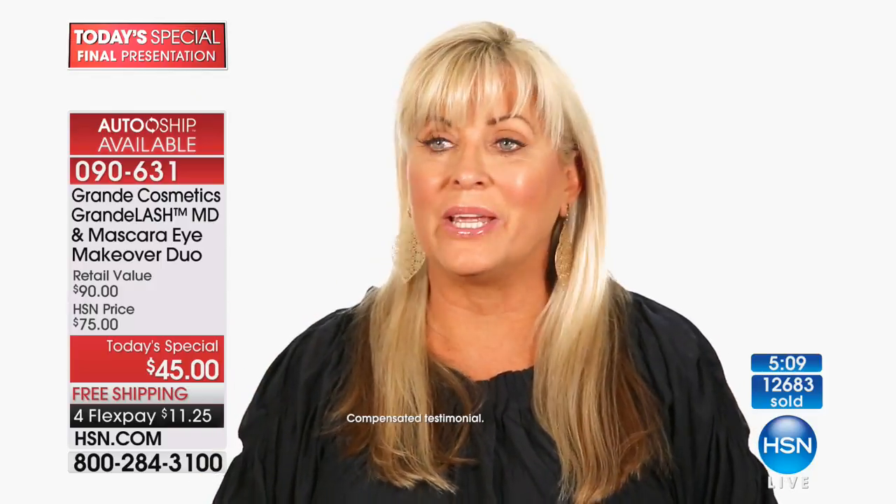I've tried so many products, and I must say — Grande — I'm going to cry. Changed my life. It's so easy to put on. It's part of my daily routine. And now I'm the girl that everyone's asking about — 'Where do you get those lashes?' It made me so happy. I love the product.